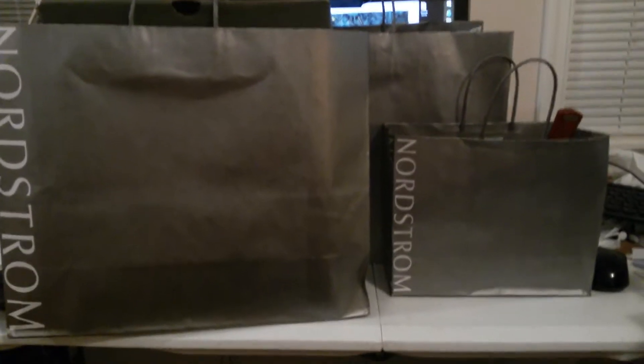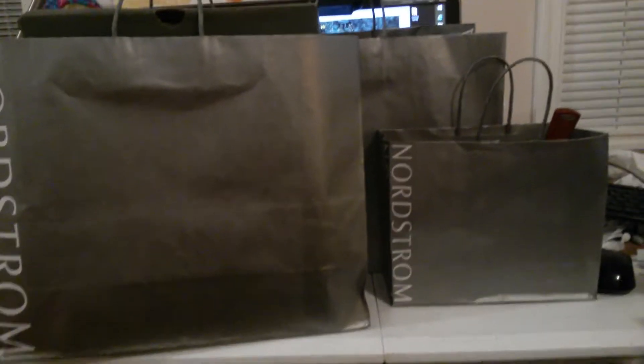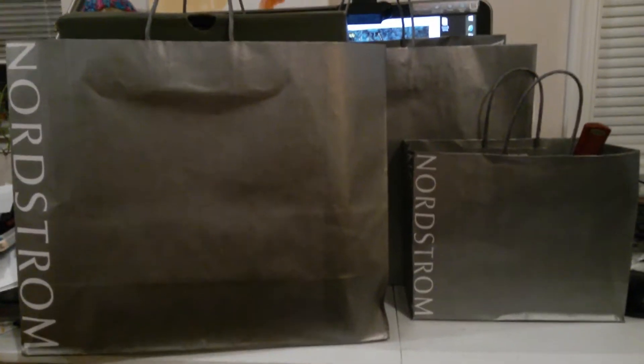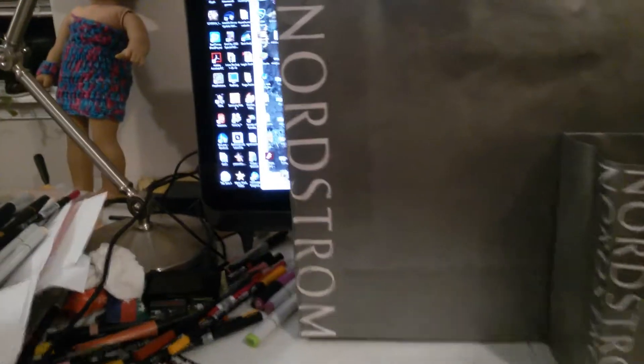Hey guys, it's Shakara here and I'm making another Nordstrom haul video. This time we went to the Nordstrom store at our local mall and we got quite a few. Let me just put these bags here so we can start out with what we first got.